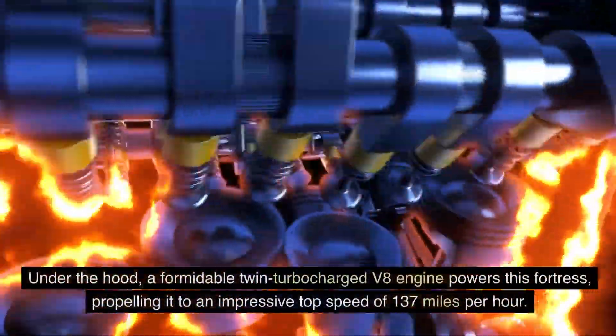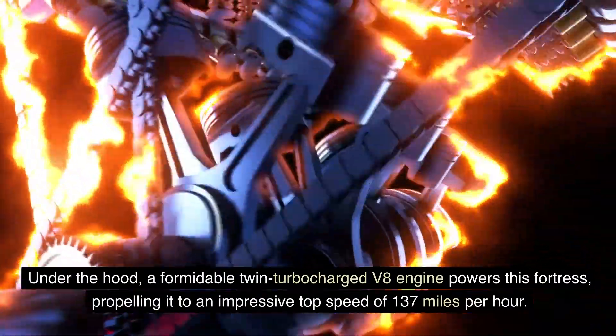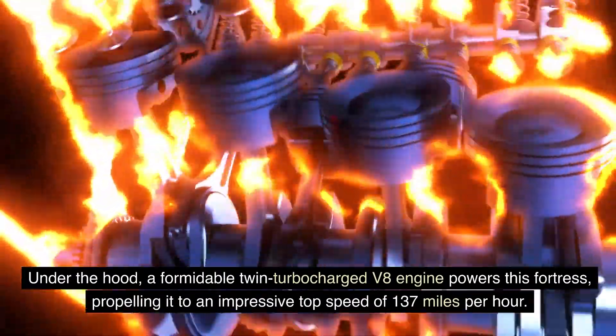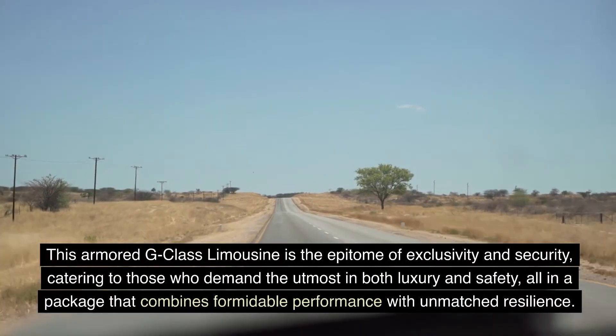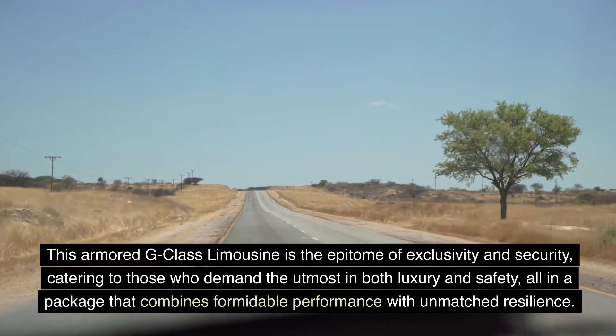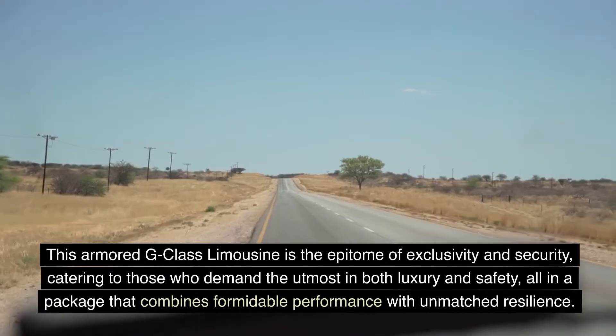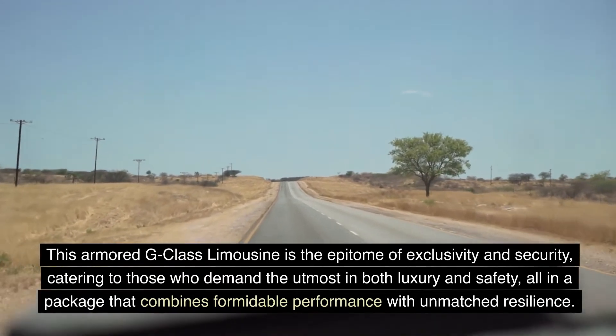Under the hood, a formidable twin-turbocharged V8 engine powers this fortress, propelling it to an impressive top speed of 137 miles per hour. This armored G-Class Limousine is the epitome of exclusivity and security, catering to those who demand the utmost in both luxury and safety, all in a package that combines formidable performance with unmatched resilience.